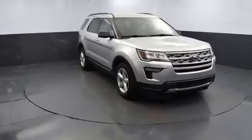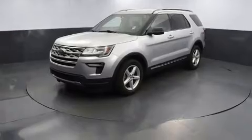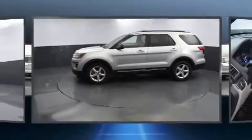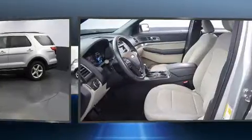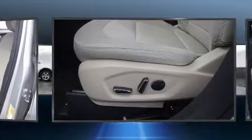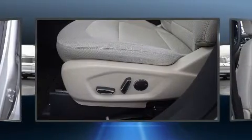Ford also prioritized safety and security by including dual front-impact airbags with occupant-sensing airbag, front-side impact airbags, traction control, brake assist, a security system, an emergency communication system, and four-wheel disc brakes with ABS.